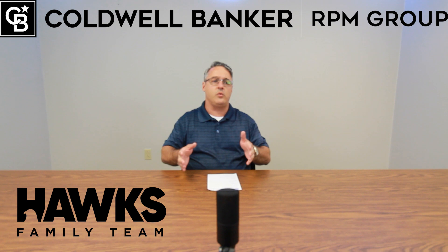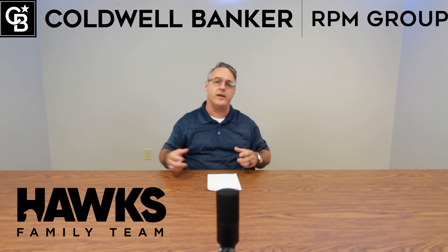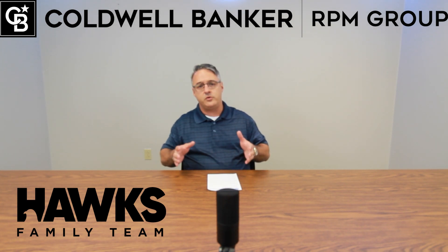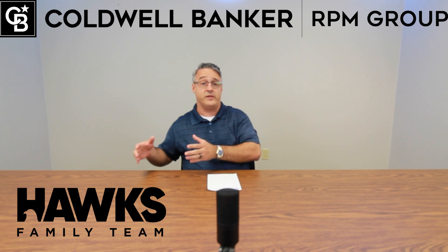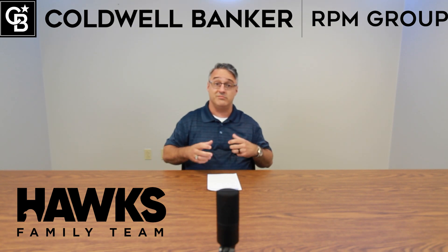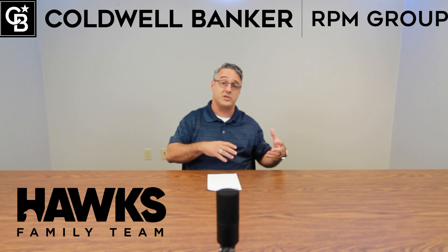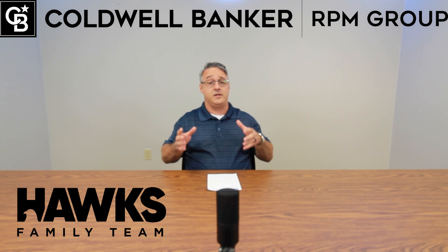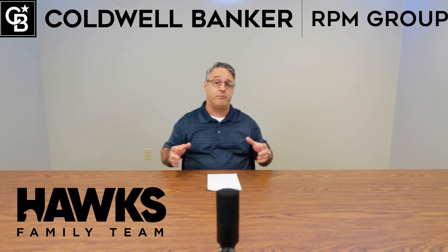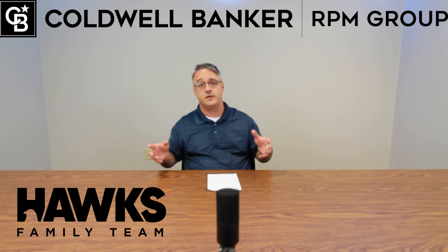It's been really interesting working with first-time home buyers as we're getting into a market that's starting to regulate a little bit. If you're a buyer, know that you're not going to have forever to make a move — there is still a shortage of inventory. If you're a seller, know that you'll probably sit on the market a bit; you might not have 15 offers the first day. The average house now will sit a few days and there will be some negotiation.